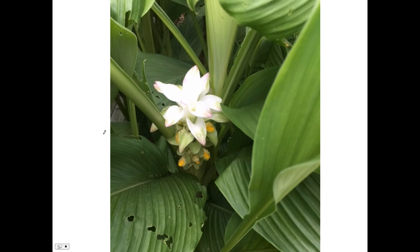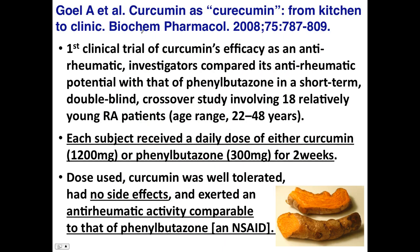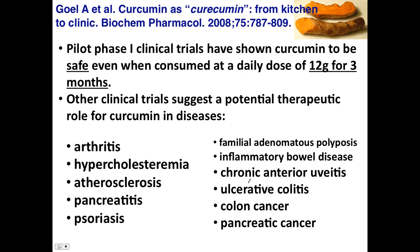So how does curcumin or turmeric work? Looking at that same 2008 paper, they dosed subjects with rheumatoid arthritis with 1,200 milligrams of curcumin or 300 milligrams of phenylbutazone, which is a non-steroidal anti-inflammatory drug. The curcumin was well-tolerated with no side effects, and it exerted anti-rheumatic activity comparable to the NSAID. It's important to understand that does not mean either one cures rheumatoid arthritis. They also gave up to 12 grams of curcumin per day for three months, showing that high doses are not problematic — it is quite safe.